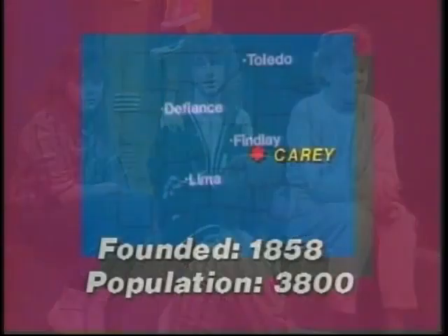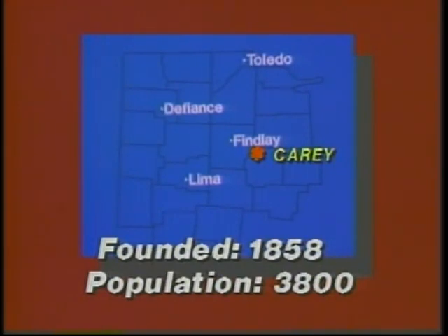This week's New Six is being produced by the sixth grade class at Colonel Crawford Elementary in Carey. Carey is located about 19 miles east of Findlay. It was founded in 1858 and has a population of 3,800.